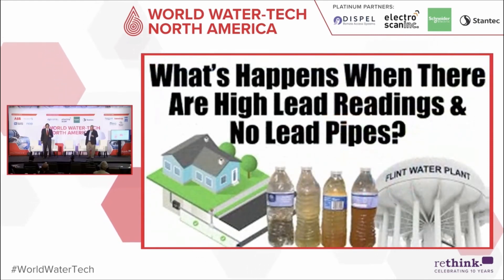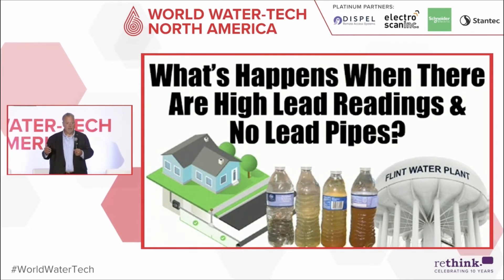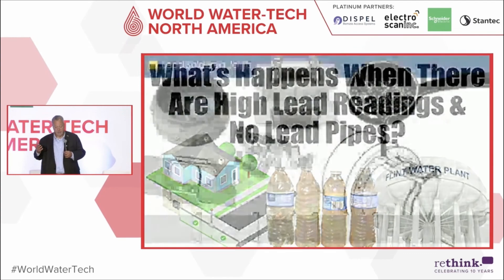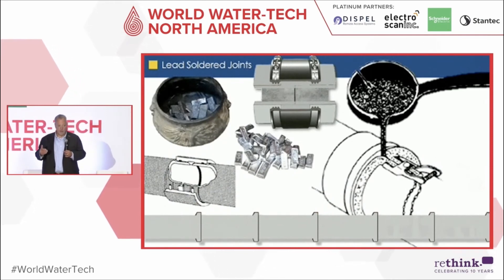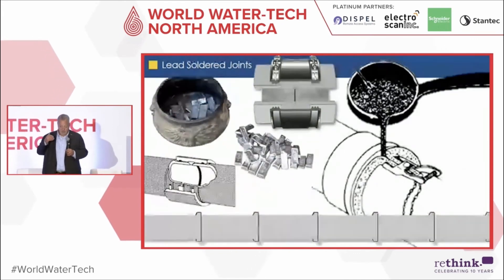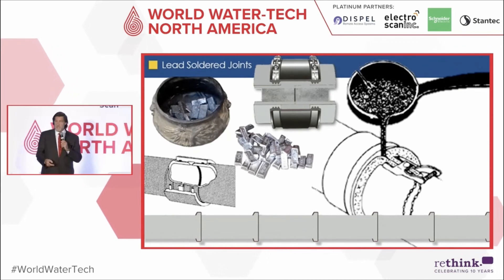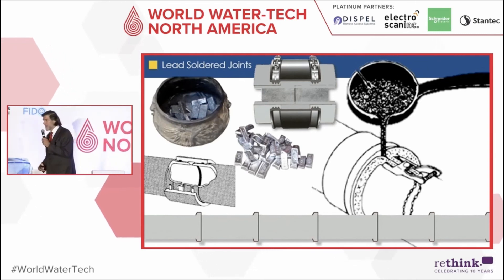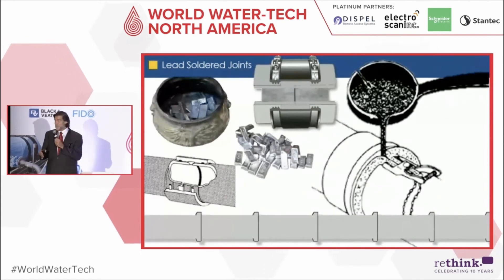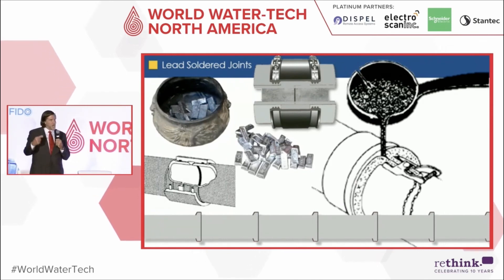Remember, what happened in Flint, Michigan had less to do with the lead service lines themselves and more to do with water chemistry and bad actors that caused lead leaching. But this is critically important: the EPA says you will have a lead service line inventory report done by October 16th, 2024 — that's right around the corner. This is a Pandora's box. Right now EPA and community development groups are focused on service laterals, but when we get high lead readings with no lead pipes, we'll be moving upstream — looking at asbestos, lead solder joints still being used today, and cast iron.